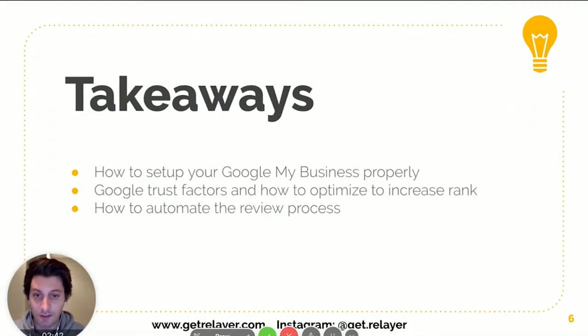A few things we're going to talk about today: how to properly set up your Google My Business, some of the trust factors Google looks at and how to optimize them to increase your rank, and then how to automate your review process — because reviews are a huge part of trust for Google but also on the customer side.